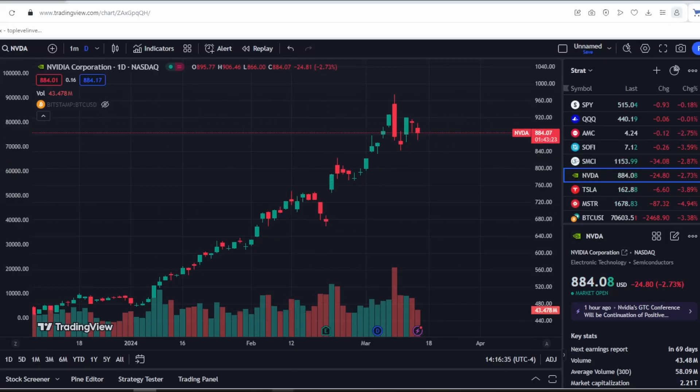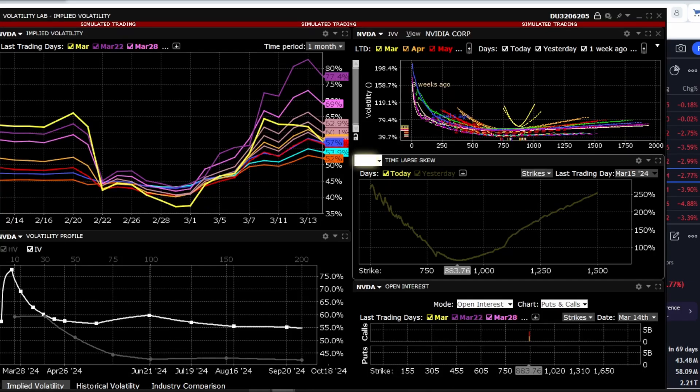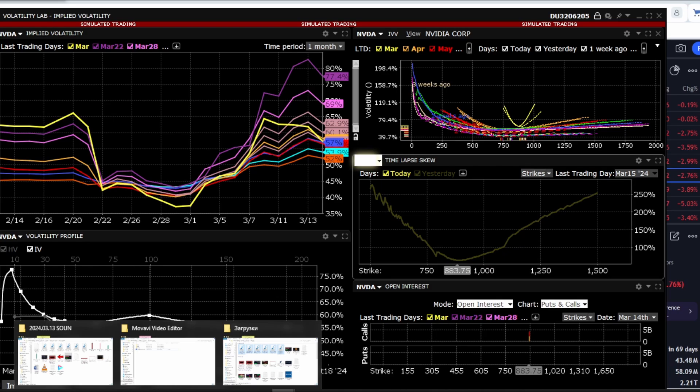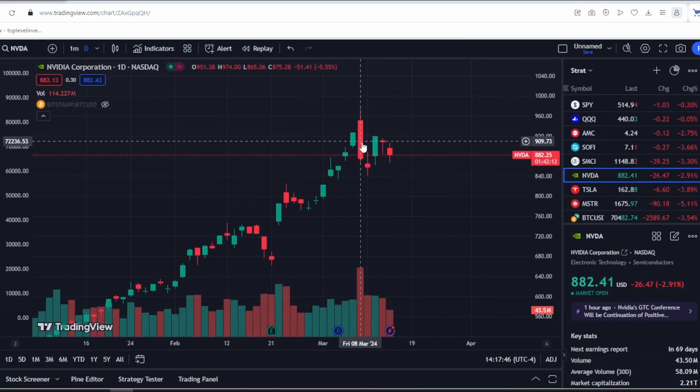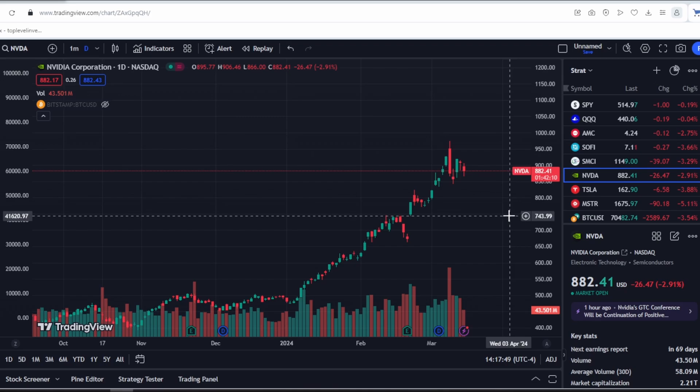What's happening with Nvidia's stock and what's the forecast for it? Let's first look at the volatility, as well as the latest news surrounding this company. We've been consolidating since March 8th, almost hitting $1,000, and recently nothing much has been happening.